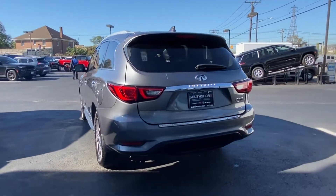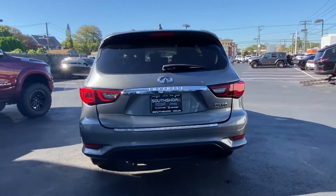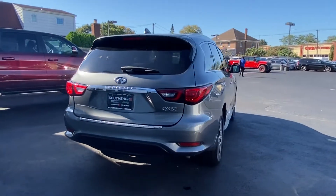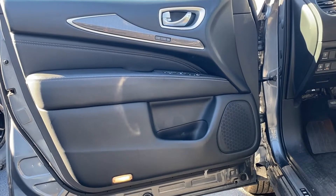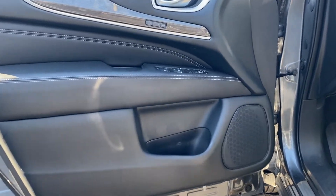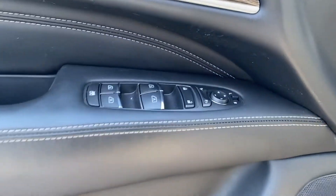It includes ample space for all passengers and comes with the following: side view mirrors with turn signals, backup camera, navigation, satellite radio, premium sound system, and multi-zone air conditioning.